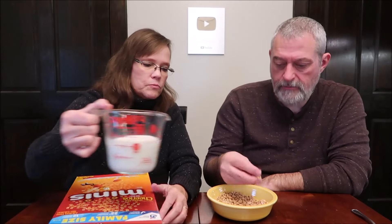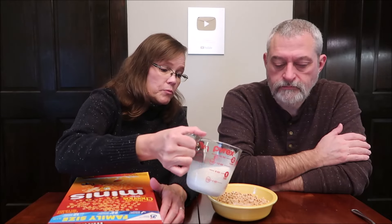It doesn't necessarily taste like honey, but it's definitely sweet. You do get some sweetness from them. I'm not going to put a ton of milk because they're so tiny. Depending on how small, it might be a little too small for toddlers.